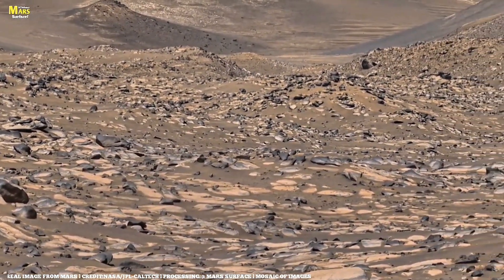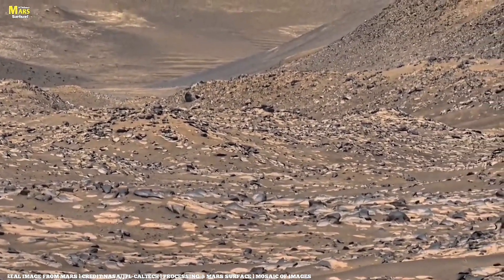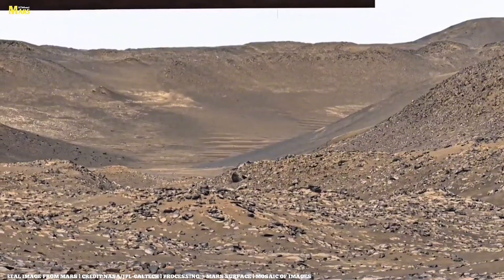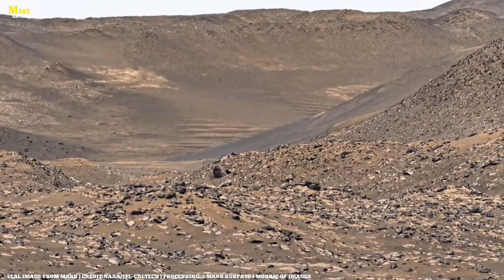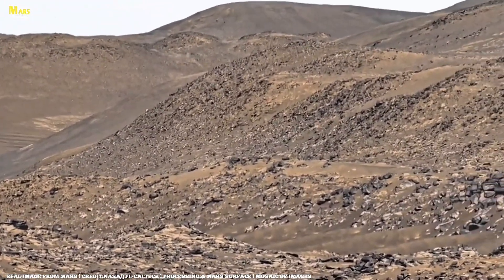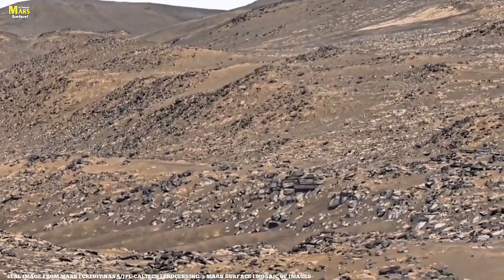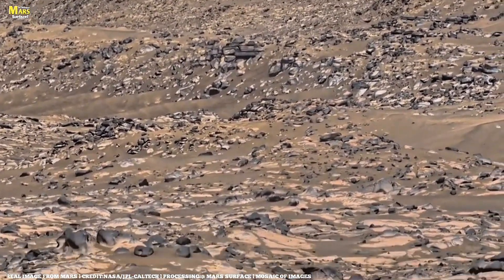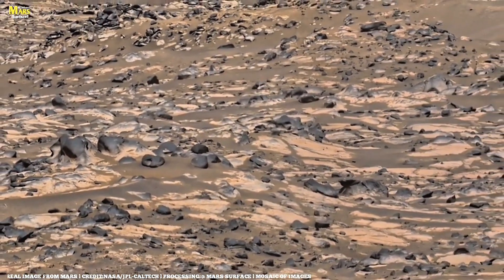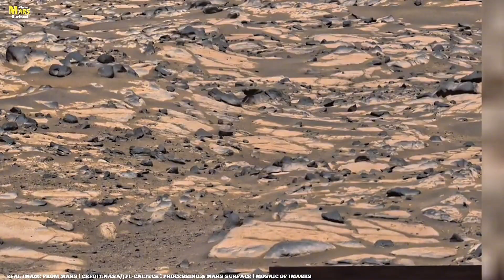Look closely at the horizon in this region. The landscape appears still, untouched, frozen. But this calmness is deceptive. Mars has one of the most extreme climates in our solar system. Daytime temperatures can rise enough to warm the surface, but when night falls, the planet plunges into cold so deep it could shatter steel. This constant cycle of heating and cooling acts like a silent hammer — one that swings slowly but never stops. These temperature swings cause the rocks to expand and contract. Over thousands of years, tiny cracks form. Over millions, those cracks deepen, until finally the rocks break apart into the thin layered fragments we see today.